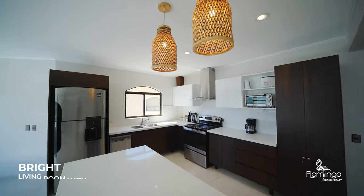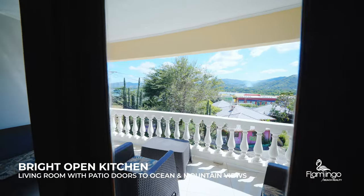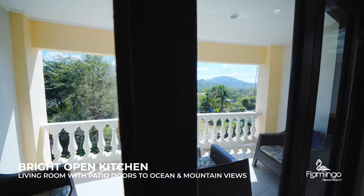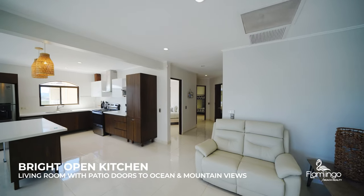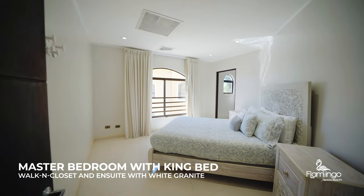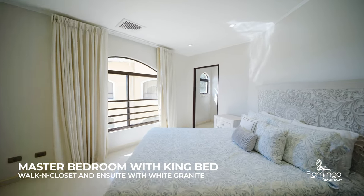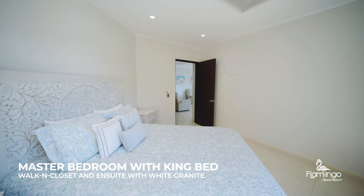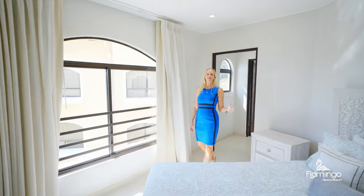This condo is 1,182 square feet. It's been completely remodeled and it comes with everything you see. It's got these gorgeous granite countertops and brand new wooden cabinetry.